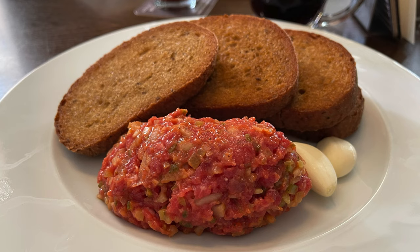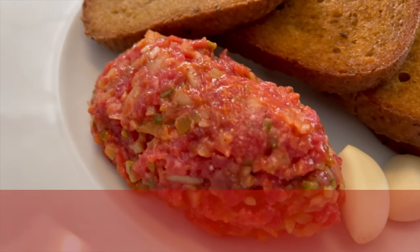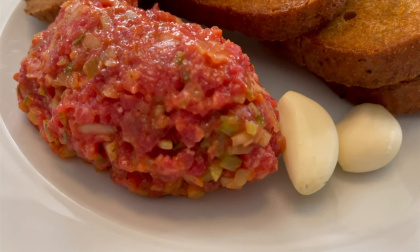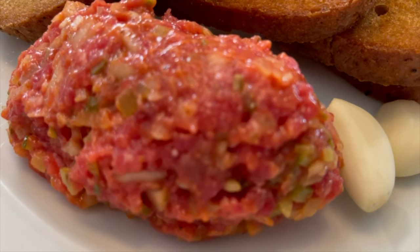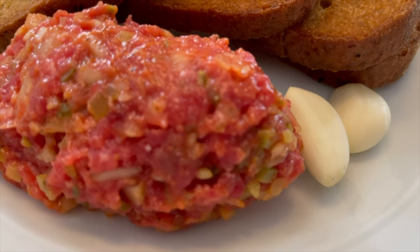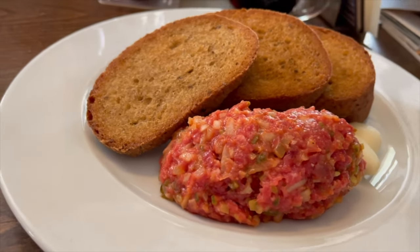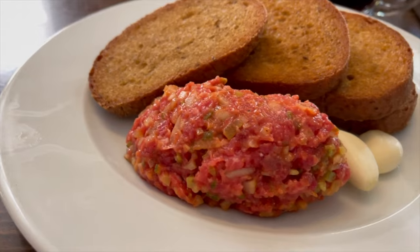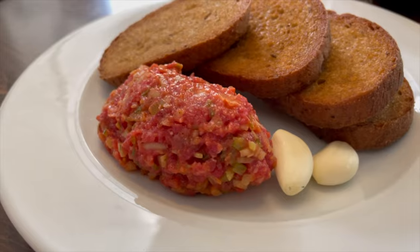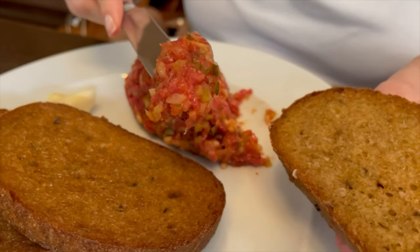Another traditional Czech dish is beef tartare, made from ground lean sirloin. In this particular restaurant they served it pre-mixed, and it was pre-mixed to perfection — the right amount of onions, pickles, mustard, salt, pepper, paprika powder, Worcestershire sauce, and egg yolk. In Czech Republic some also add ketchup or Tabasco, and maybe that was the secret ingredient. The dish was served with beautifully toasted bread that had caraway seeds, along with fresh garlic to rub on the bread, which really makes the dish.